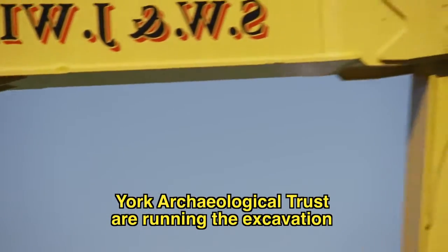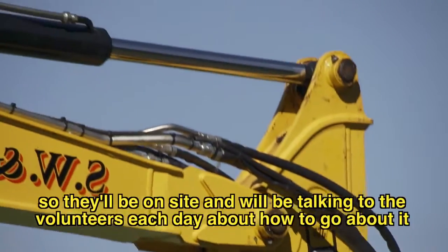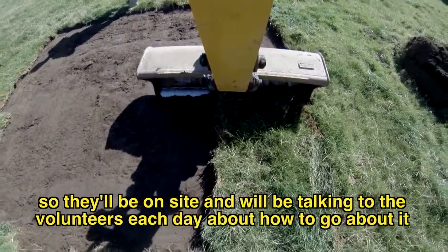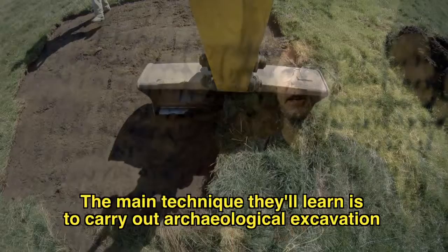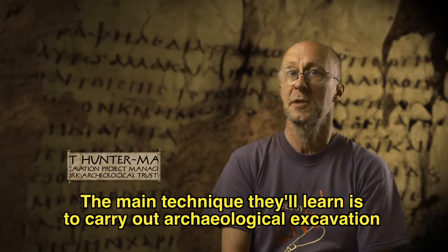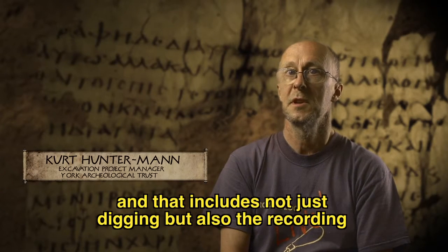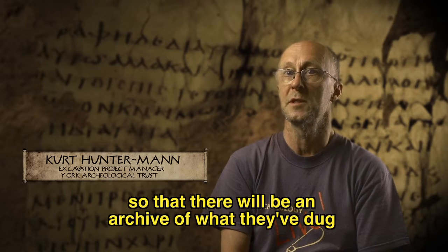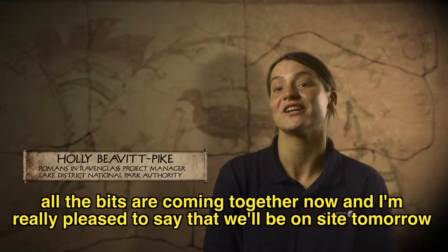York Archaeological Trust are running the excavation, so they'll be on site and they will be talking to the volunteers each day about how to go about it. The main technique they'll learn is to carry out archaeological excavation, and that includes not just digging but also the recording, so that there'll be an archive of what they dug. I'm really looking forward to it — all the bits are coming together now and I'm really pleased to say that we'll be on site tomorrow.